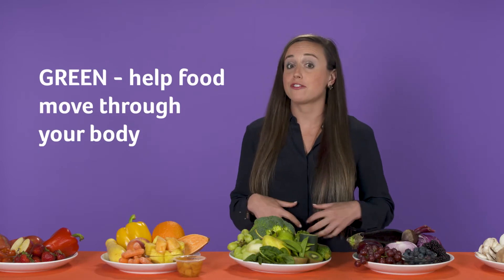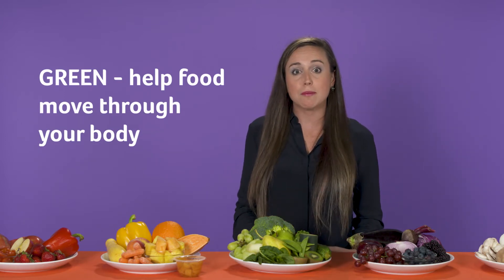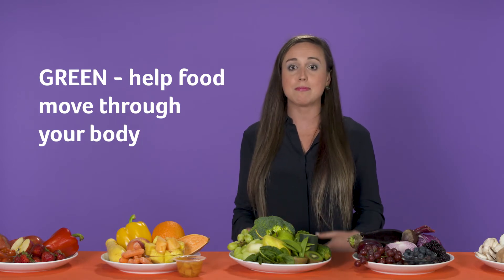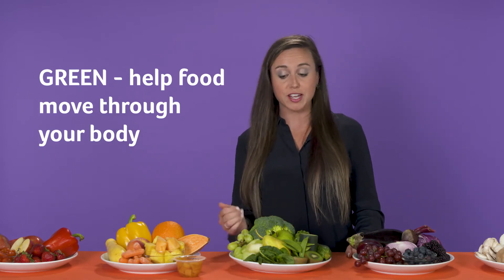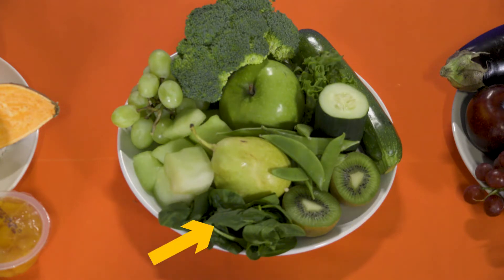Next, we have green. Green fruits and vegetables are good for our tummy — they help with digestion, meaning food running through our bodies to help keep us going to the bathroom and feeling good. Examples of green fruits and vegetables are green pears, green apples, melon, green grapes, cucumbers, kiwi, lettuce, spinach, and broccoli.